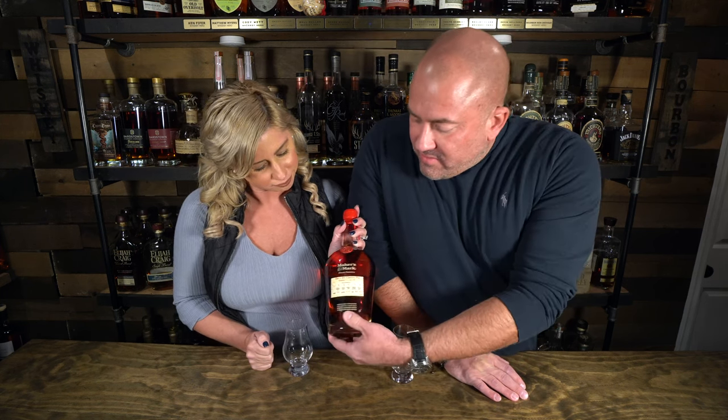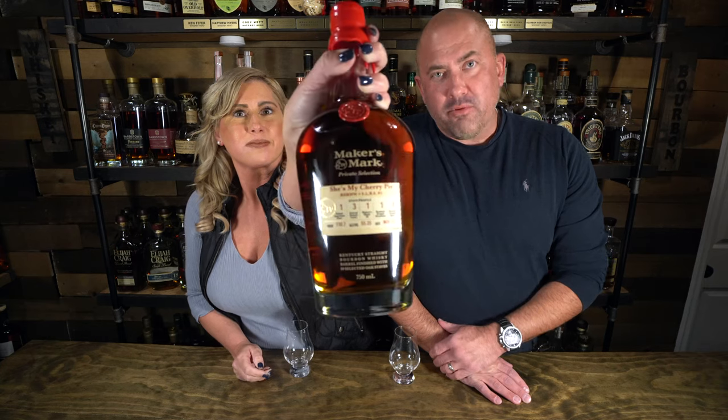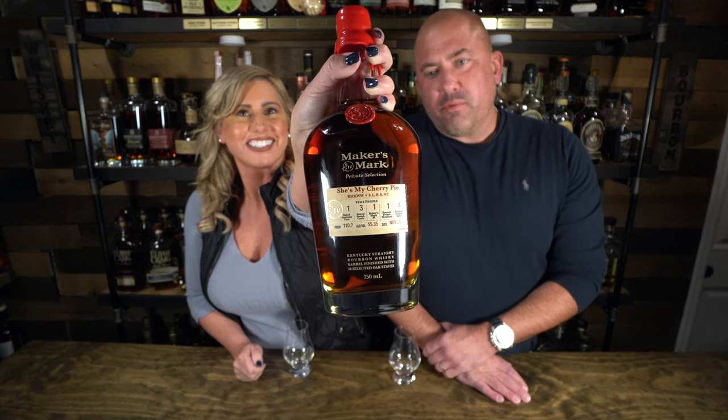Hey guys, I'm excited to open this bottle and drink it. What are we drinking? This is called 'She's My Cherry Pie' — it's a Maker's Mark store pick from RHKWW and some places around St. Louis. Papa Joe picked this up for me, I bought it from him — thank you so much, Papa Joe. This is supposedly fantastic.